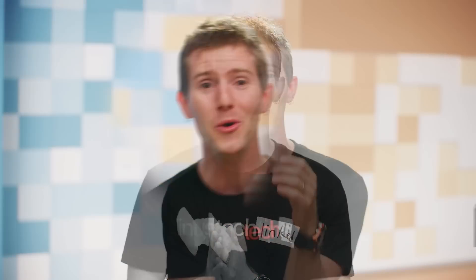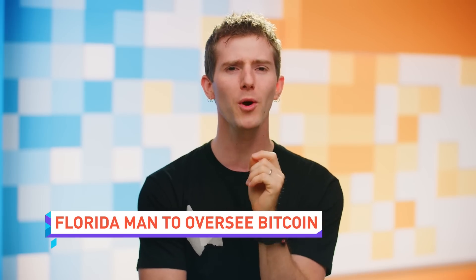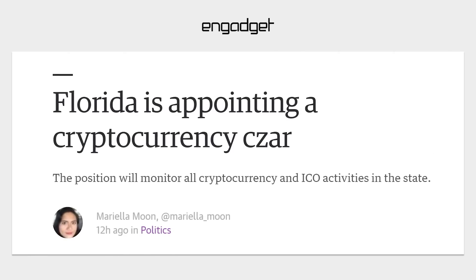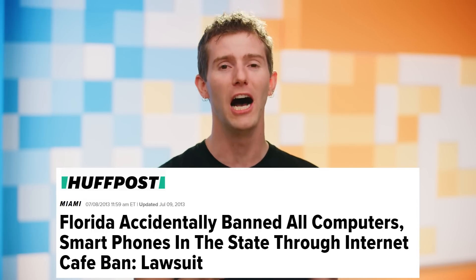The state of Florida is creating a position for a so-called cryptocurrency czar in order to figure out how financial laws apply to Bitcoin and other digital currencies, and to crack down on schemes involving crypto, given the state's large retiree population that they feel might be vulnerable to such scams. With all that said, I don't know how much I trust a state government that accidentally made all computers and smartphones illegal a few years back.